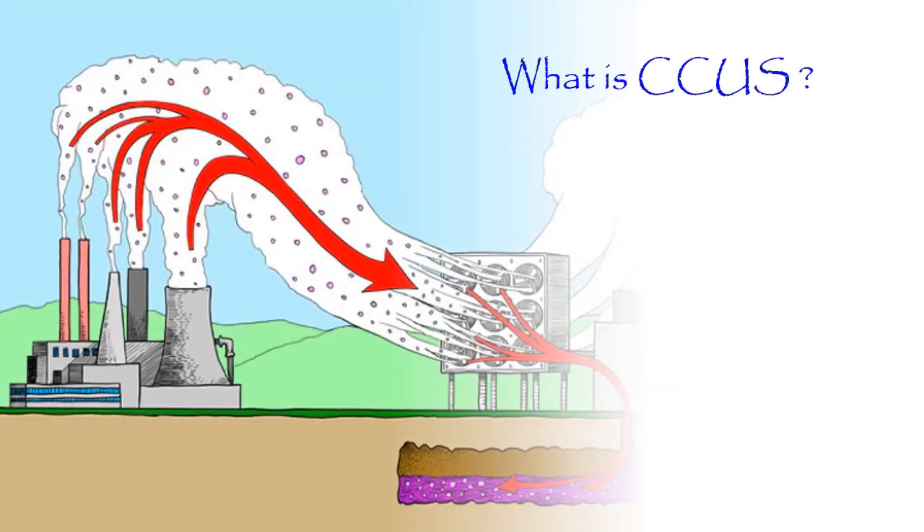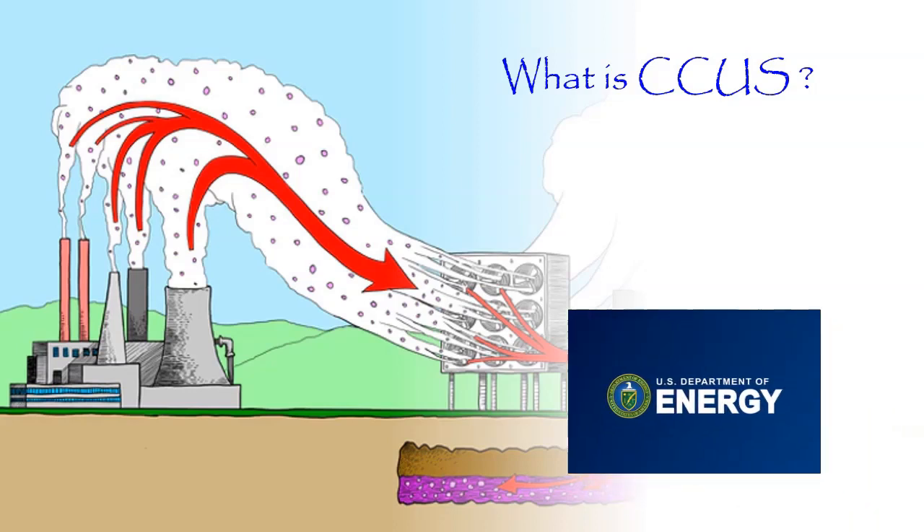To keep the carbon out of the atmosphere, CO2 can be stored in underground formations or used in industrial processes. The US Department of Energy is leading the efforts of the federal government for the research and development for carbon storage. Currently, a few large-scale R&D projects are ongoing in the United States.